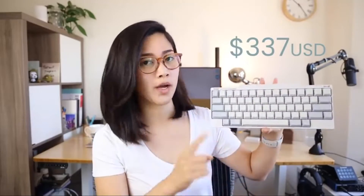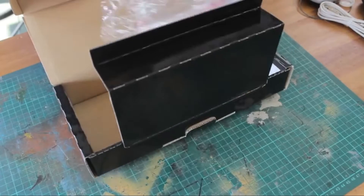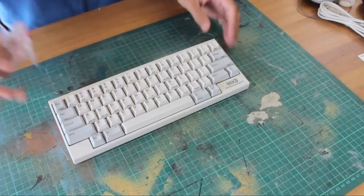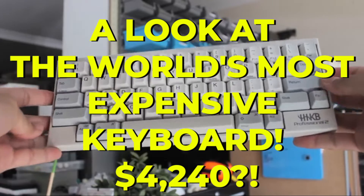What's happening guys and welcome back to our channel. HHKB's, or Happy Hacking Keyboards, are not your typical keyboards. So what sets it apart from other keyboards in terms of price? Let's have a look at the world's most expensive keyboard: four thousand two hundred and forty dollars.